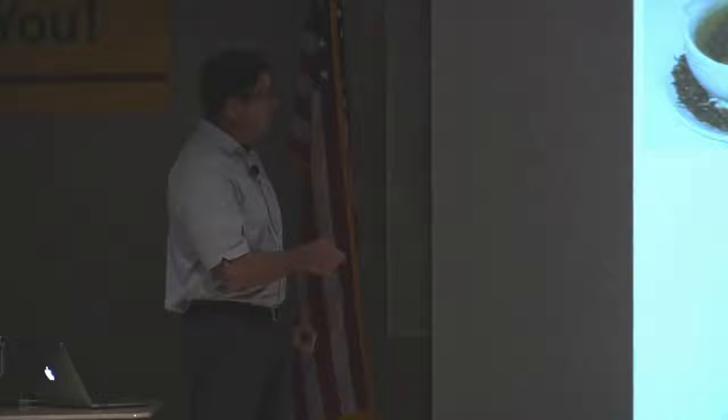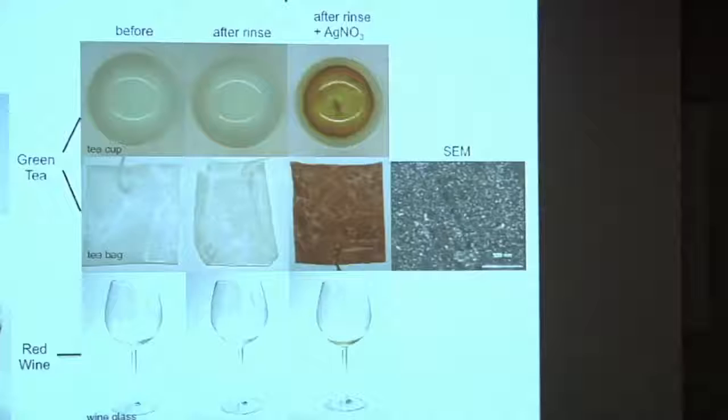There is a simple way to visualize this coating: add an aqueous solution of silver nitrate. What happens is you get a redox reaction between the silver ions that forms metallic silver and it gets bound to the surface. When you do this, you can visualize the coating as a dark material, because the silver, when it gets reduced, has a yellow to dark brown color. On the teacup, you can see where the coating is from the color. The tea bag is dark colored after this silver trick, and the inside of the wine glass is slightly yellow from absorbed polyphenols from the wine.